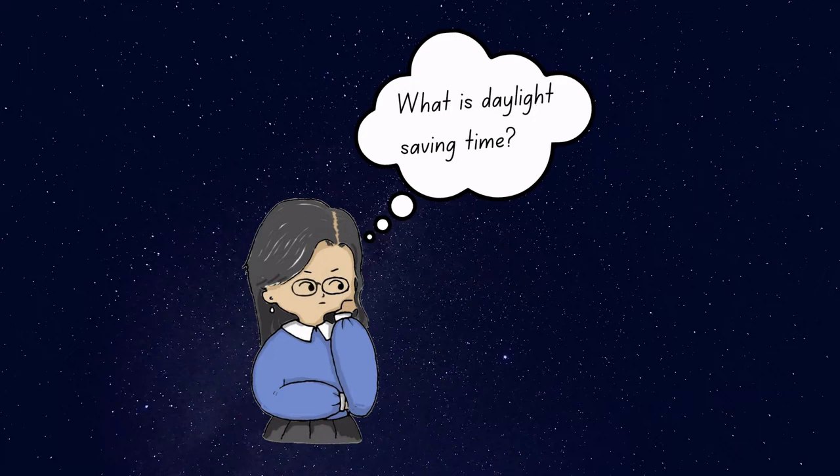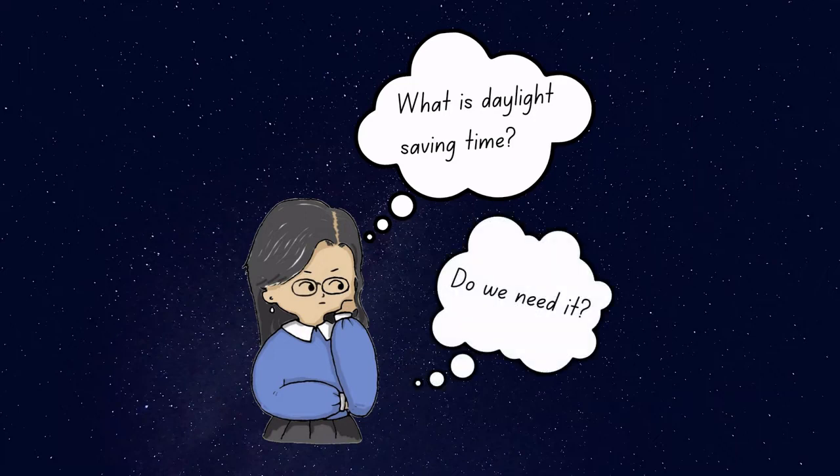What is daylight saving time, and do we need it? Before we answer these questions, let's review some basic stuff we learned from school.